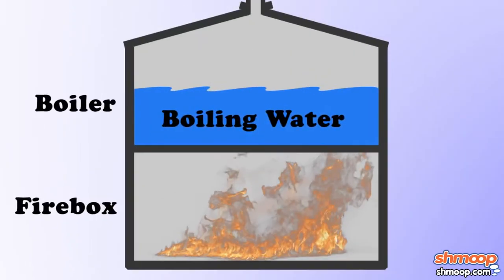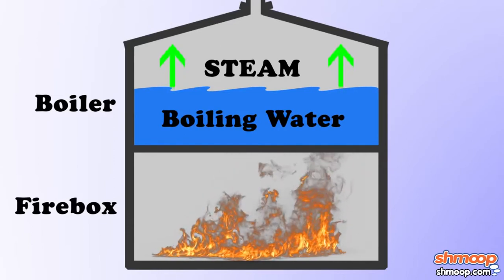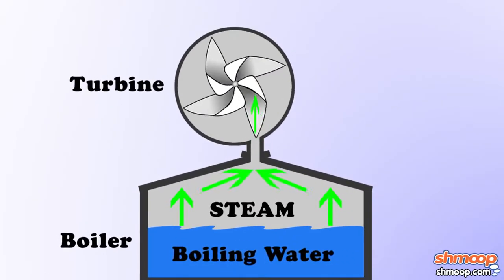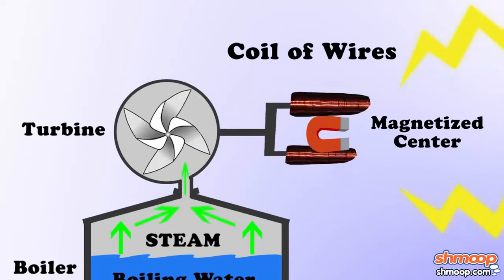The heat is then used to boil water and to make steam. So yeah, it's kind of a giant underground tea kettle. Earl Grey, anyone? Herbal? The steam turns a turbine, which moves a huge coil of wires around a magnetized center. And boom, we've got electricity.